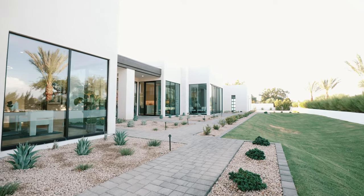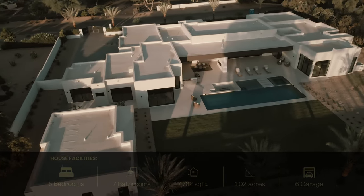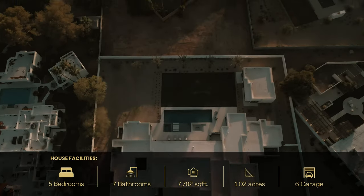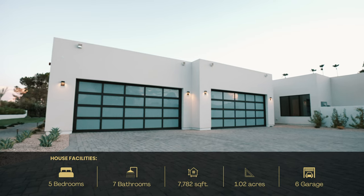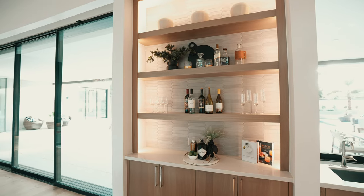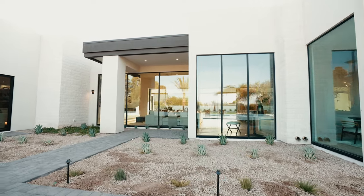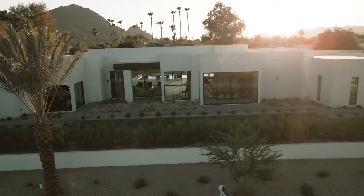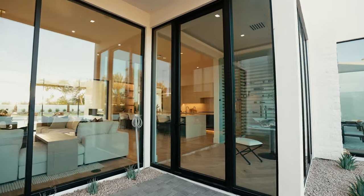Before we get started, let's talk numbers. This stunning property offers five beds, seven baths, and a spacious seven thousand seven hundred and eighty-two square feet of living space. It sits on a magnificent acre lot. Just wait until you see the garage — with space for six cars and the ability to fit up to twelve on lifts, this is a dream come true for car enthusiasts. The attention to detail on this property is truly remarkable.